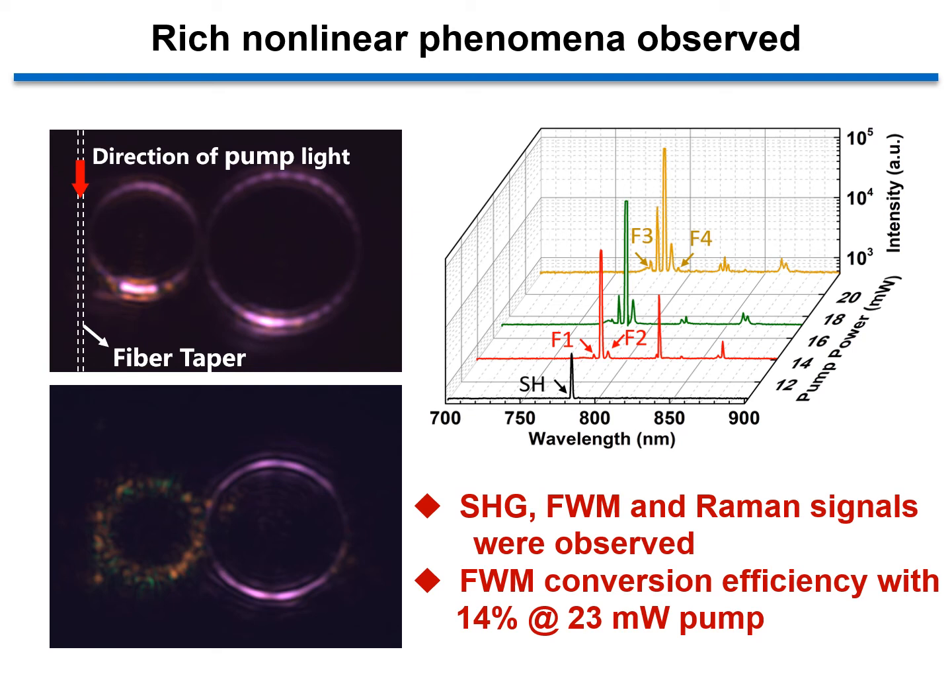As you can see in the left figure, the emissions in the two microdiscs actually have different colors such as green, orange, and purple. On the spectrum presented in the right figure, a series of nonlinear processes can be identified. This is quite unusual because we cannot typically observe such rich phenomena in a single microdisc. So there must be some unique physical mechanism behind this novel observation.